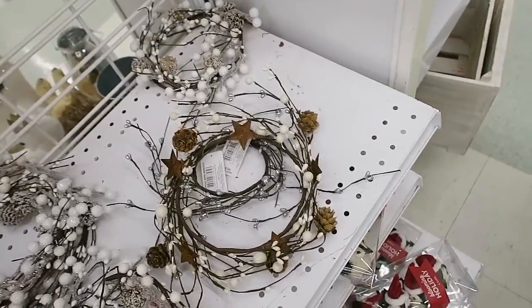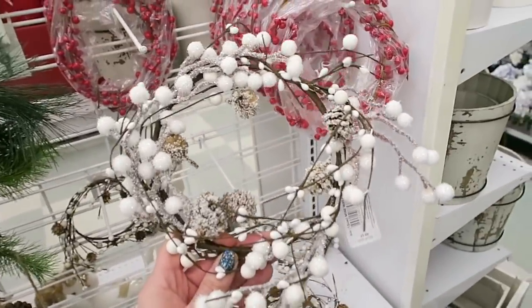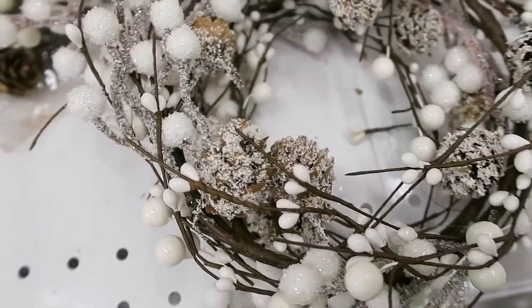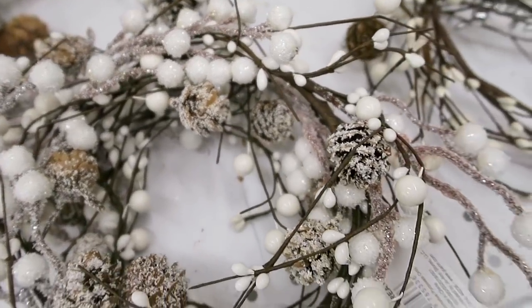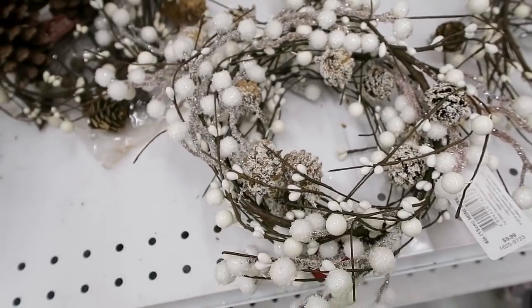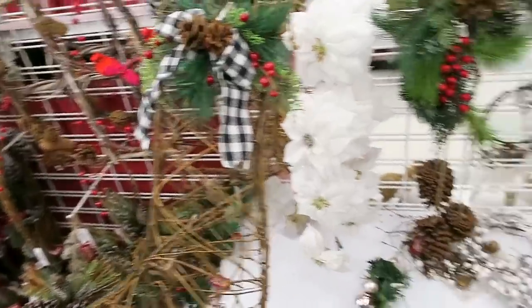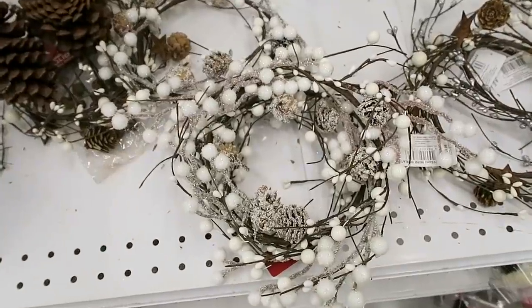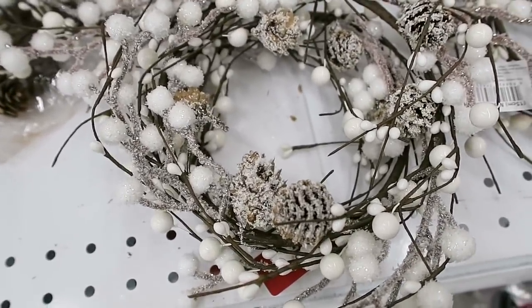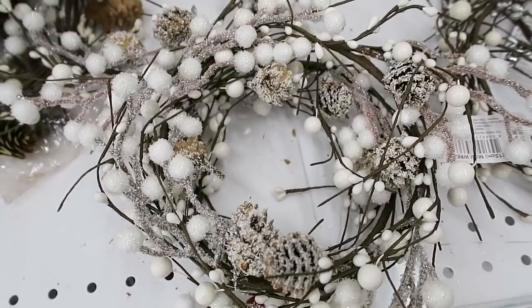Oh my gosh, look how pretty these wreaths are! These are $10, so they would only be $3.99 with the sale. I really like these - they definitely have a nice natural look. I thought of a cool idea: instead of using it for a wreath, you could put a candle in the center of it. How pretty would that look sitting on your table or coffee table with a Bath and Body Works candle in it? Now I'm kind of tempted to get one.